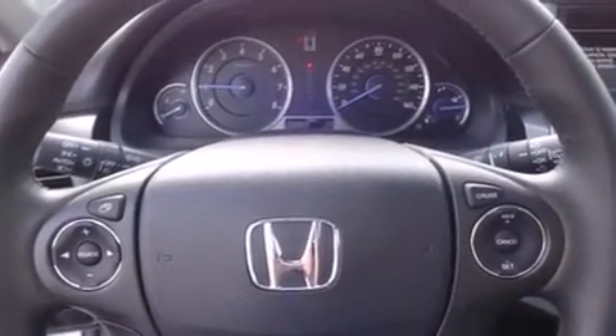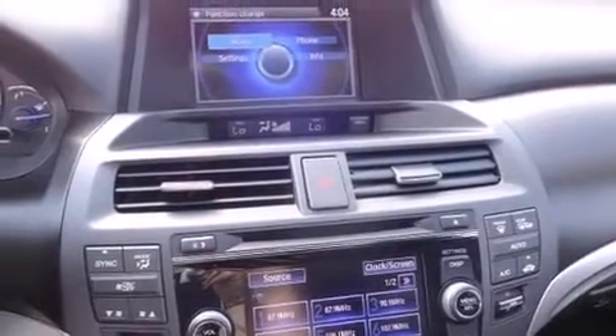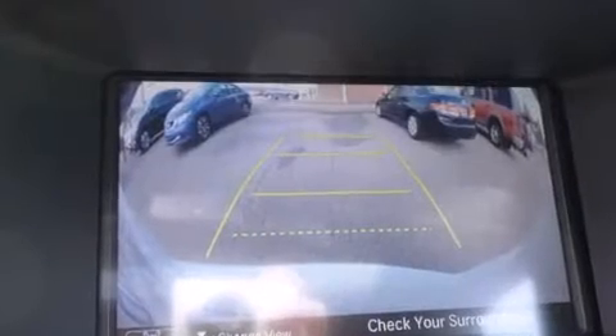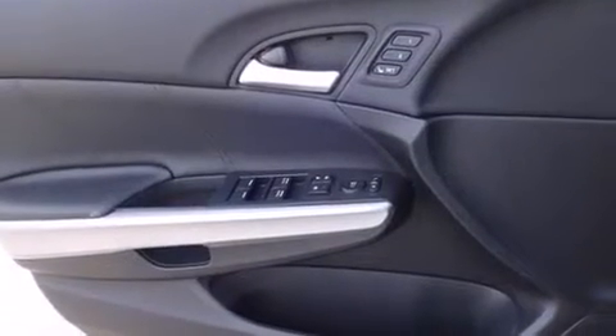Top features include heated front seats, one-touch window functionality, a power seat, heated door mirrors, lane departure warning, and cruise control. Features such as automatic climate control and leather upholstery prove that economical transportation does not need to be sparsely equipped.